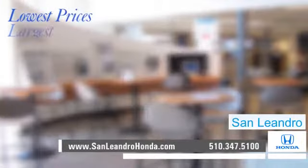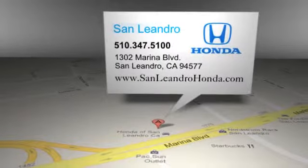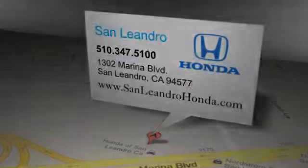Lowest prices. Largest inventory. Best location. San Leandro Honda is located at 1302 Marina Boulevard in San Leandro, California.